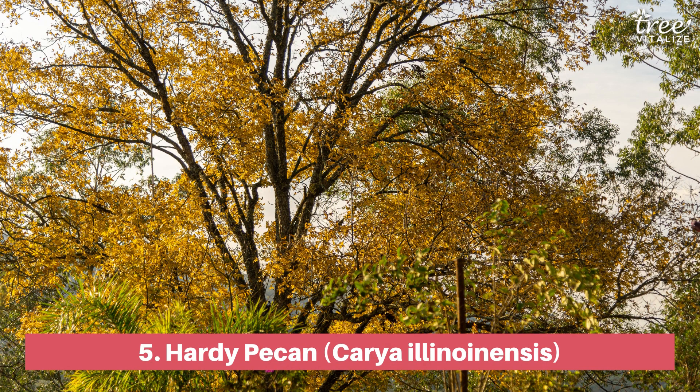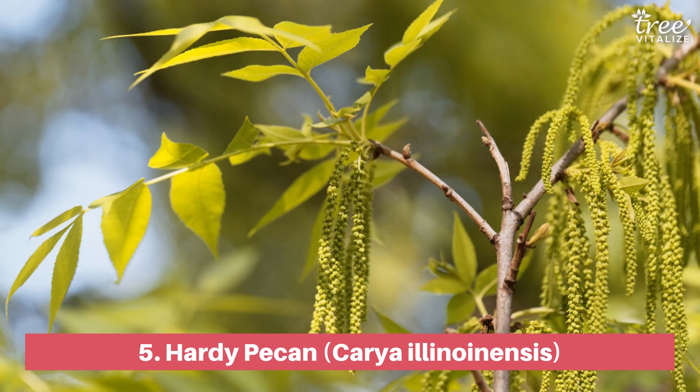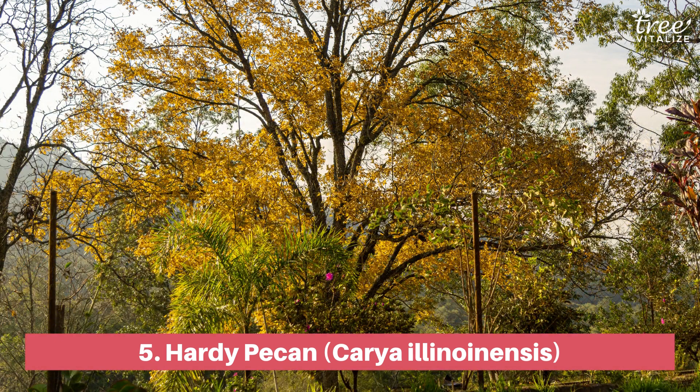The hardy pecan is a deciduous tree that can grow up to 100 feet tall and 70 feet wide, making it a great shade tree for large properties. It produces edible nuts, has inconspicuous green to yellow flowers in the spring, and prefers full sun and well-drained moist soil.